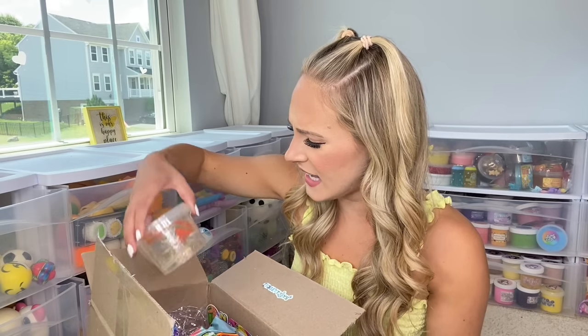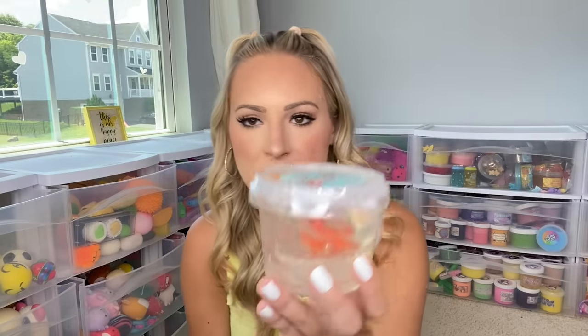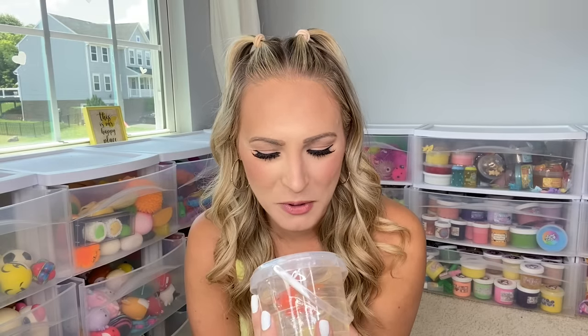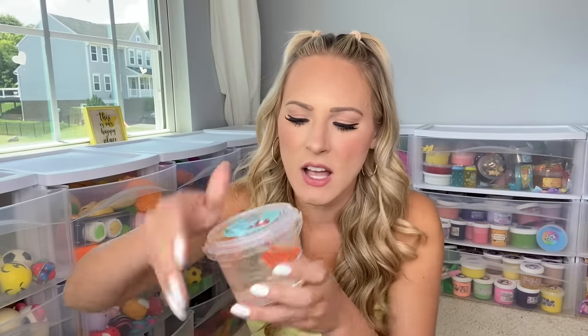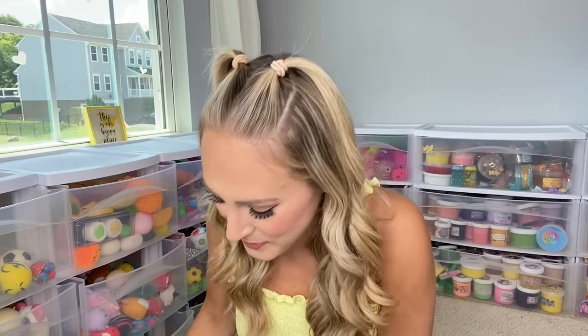So wait, what is this? This is so awesome. This is a fishbowl slime and I have never seen anything like this before. It looks so real — I feel like I have pet goldfish now. We actually need to name these.